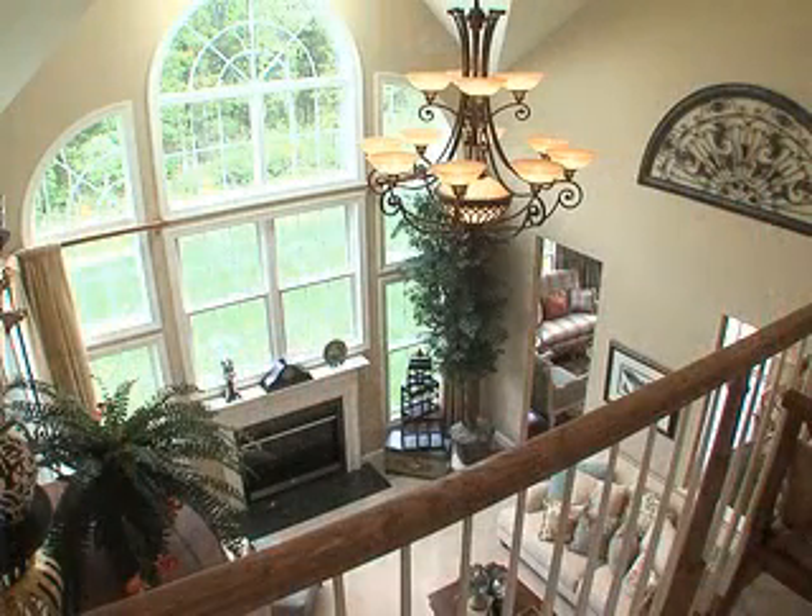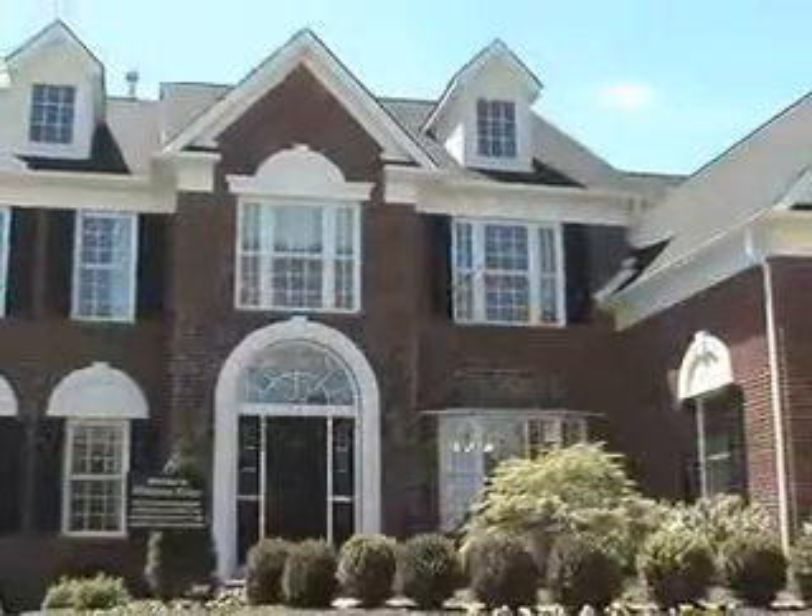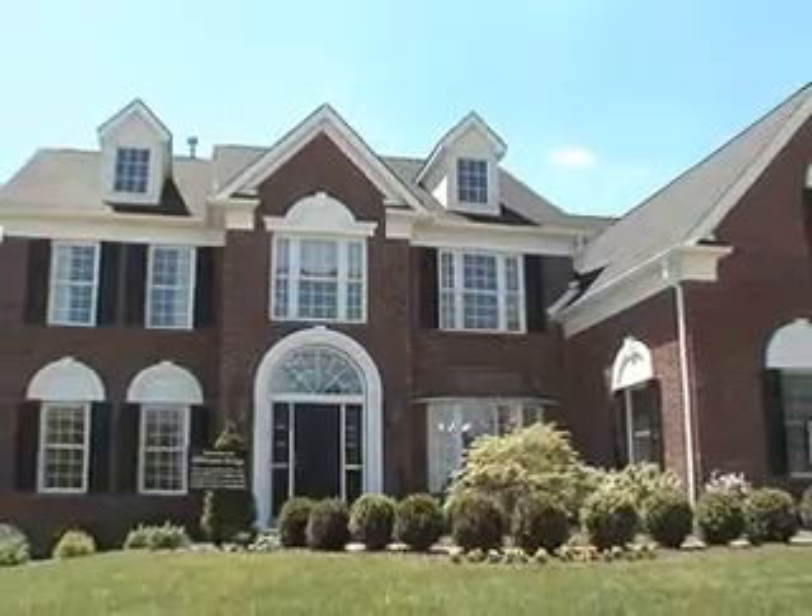Please consult the sales coordinator for specific details about the homes and options offered at your David Cutler Group Community of Choice. Thank you.